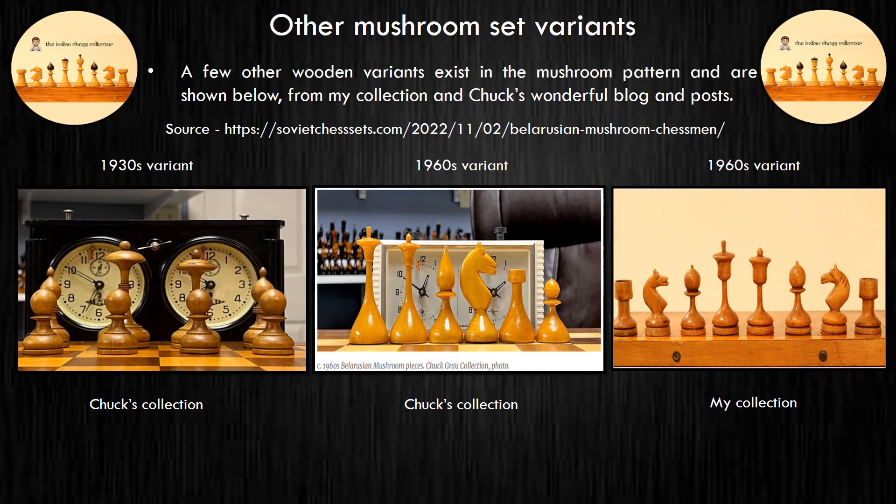Here are some other sets classified in the Soviet mushroom sets family. Left to right, the first two are in Chuck's collection and the final one on the right is from my collection. I urge you to review Chuck's wonderful blog on Soviet chess sets — it's a treasure trove of information.